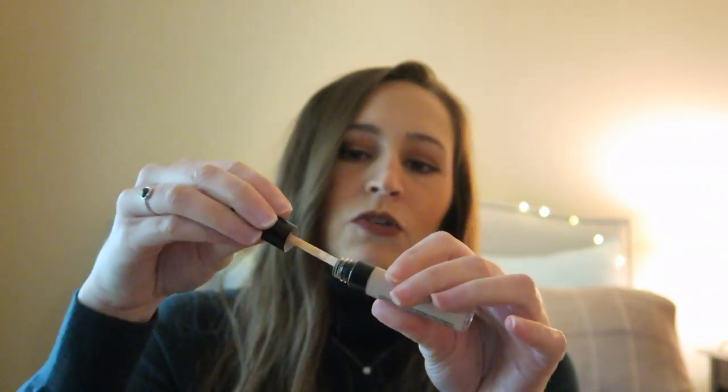In my most recent haul video, I picked up the Bare Minerals Bare Skin Complete Coverage Serum Concealer, and I really do think this has a lot of coverage to it. This reminds me a lot of the Urban Decay Concealer — it's just very creamy and a little goes a long way. I really love using this and I like that it's good for my skin.